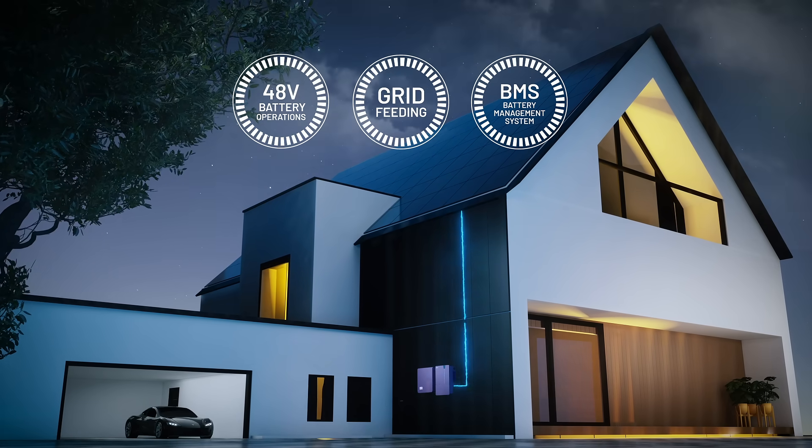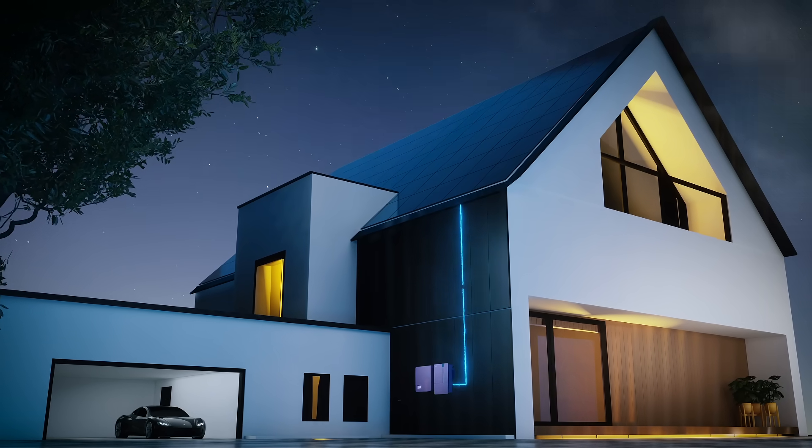Xynex Hybrid Inverter. Delivering innovation, intelligence and reliability.